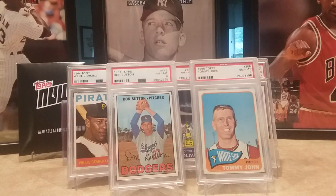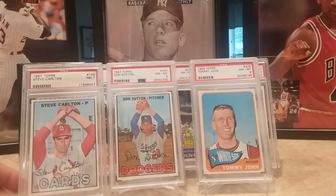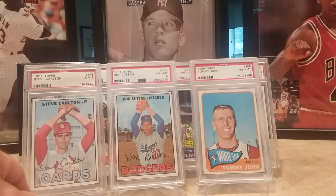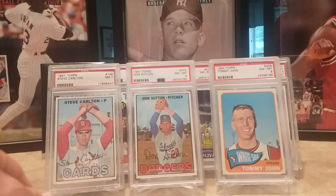Then I picked up Steve Carlton's second card. He didn't have a card in '66 — his rookie was '65 — so I picked up his 1967 Topps. I was bidding on a near mint eight, a PSA eight, but they got out of hand, so I had to settle for a seven. But that's alright, looks good to me.